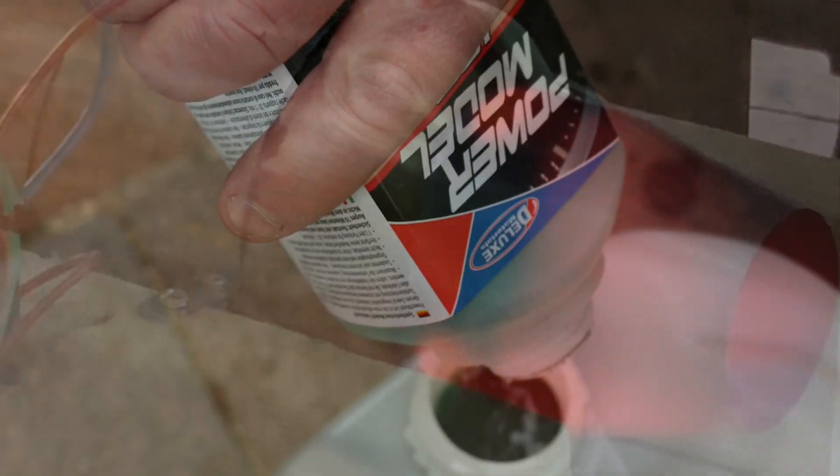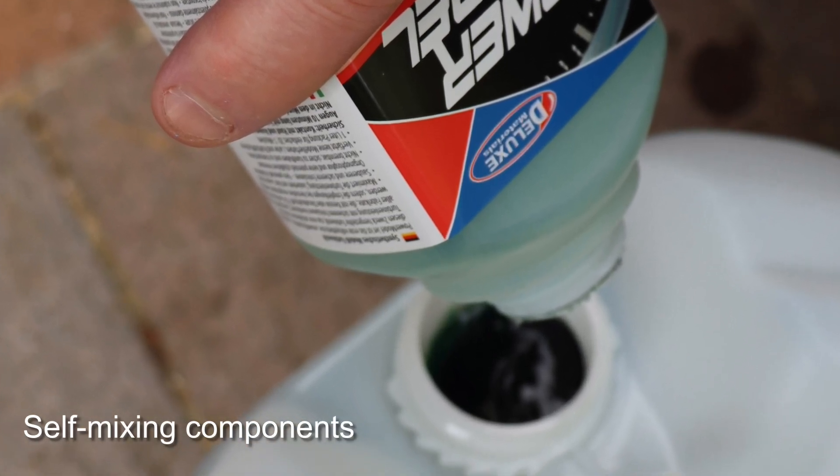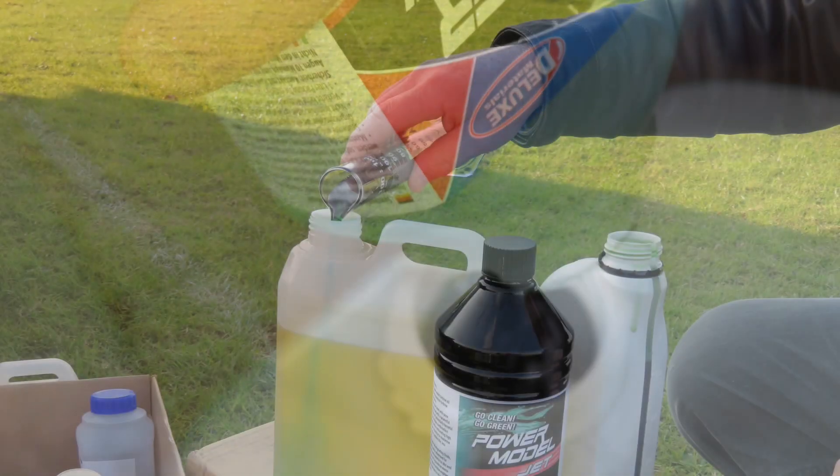Secondly, self-mixing components, which enable mixing and are stable in fuel, and are also coloured for easy recognition.